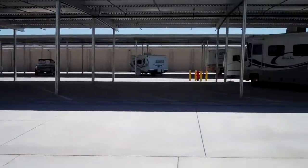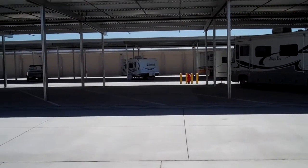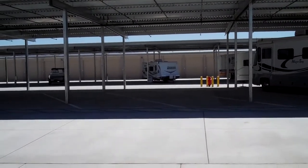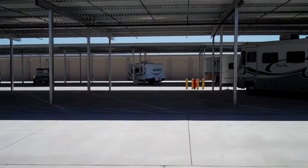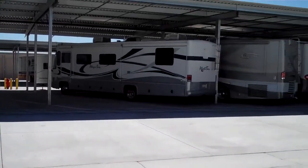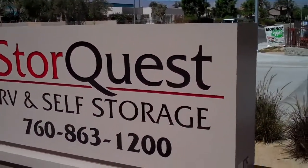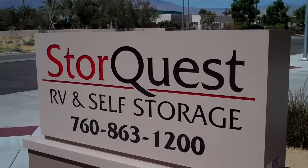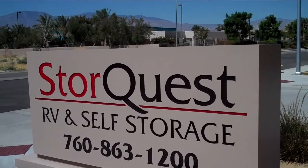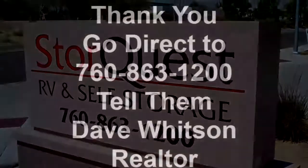Bridget, if they want to contact you, what do they do? You can reach me at 760-863-1200 or on our website at www.storequest.com. Thanks, Bridget. StoreQuest is on Dr. Carrion and Calhoun Boulevard in Indio, California, 760-863-1200. Call Bridget and she'll arrange a storage area for you.